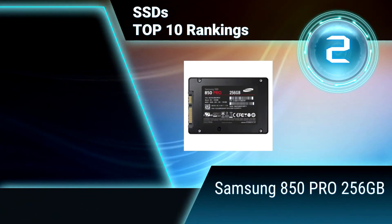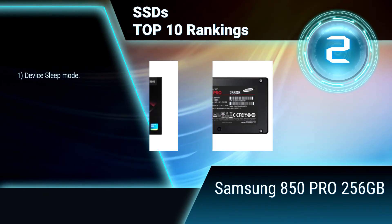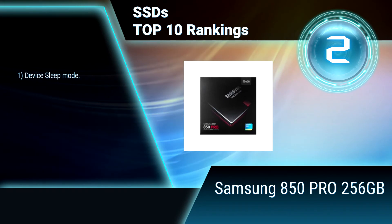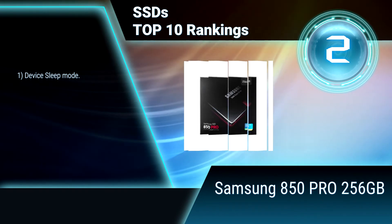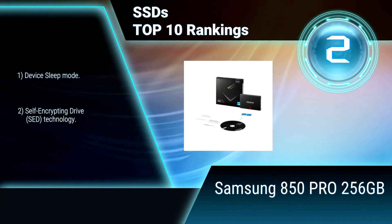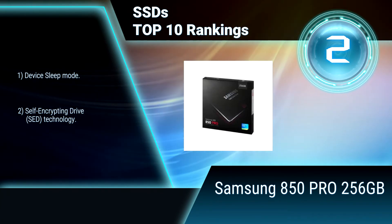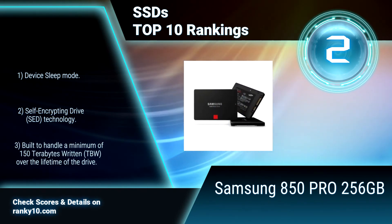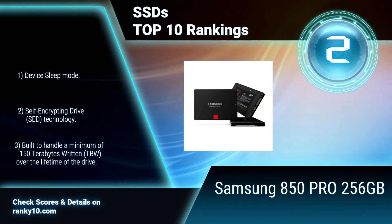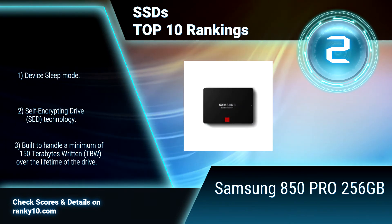Ranking number 2: Samsung 850 PRO 256GB. This SSD redefines storage with the world's first drive based on 3D V-NAND flash, offering exceptional performance, reliability, and power management efficiency. It delivers up to 2 times the speed, density, and endurance of conventional flash. Device sleep mode. Self-encrypting drive technology.